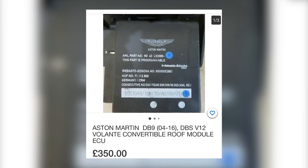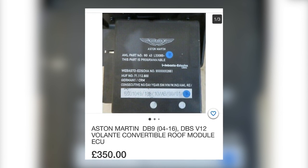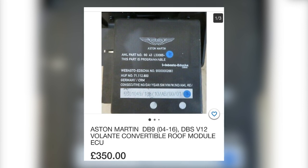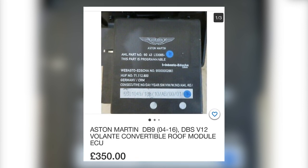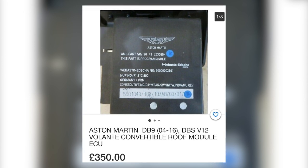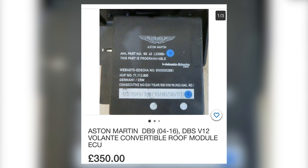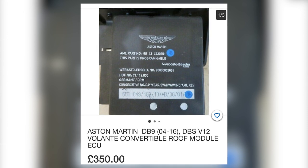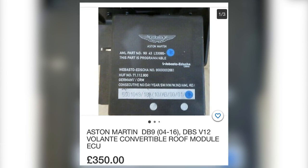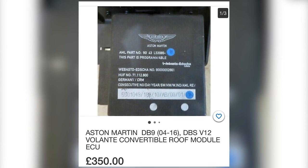Next, a convertible roof module for a DB9 at £350. These are only £550 new. And you've got no idea if, as soon as you plug that into your DB9, your dash goes haywire because that roof module is just as bust as the one currently on your car. This is the big advantage with buying new — you get 12 months warranty with the part. Since the new component is only £550 and there's no way of knowing if the secondhand one will actually work, I'd lean toward new.